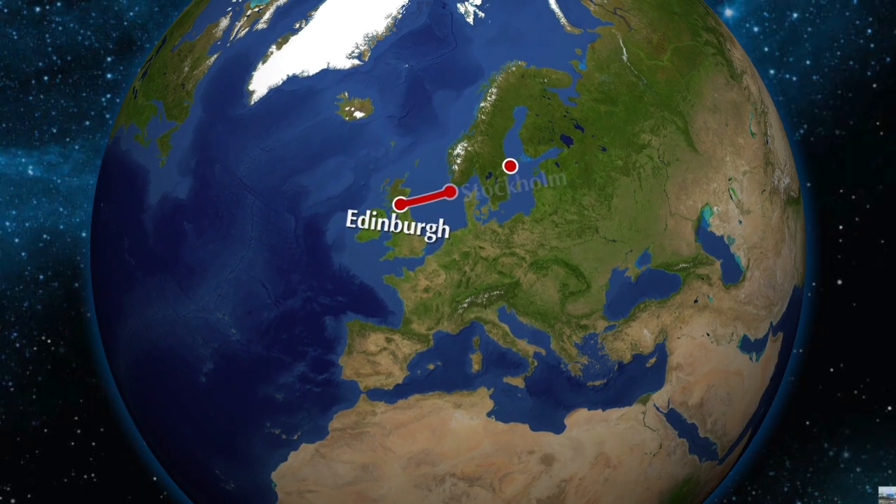Hello everyone, it's me Samuel Taylor-Akroyd and welcome back to my channel and welcome to my first trip report on an aircraft. Right now I am at Edinburgh Airport and today I'm going to be flying to Stockholm-Arlanda Airport with Norwegian Air on board one of their Boeing 737-800 aircraft.